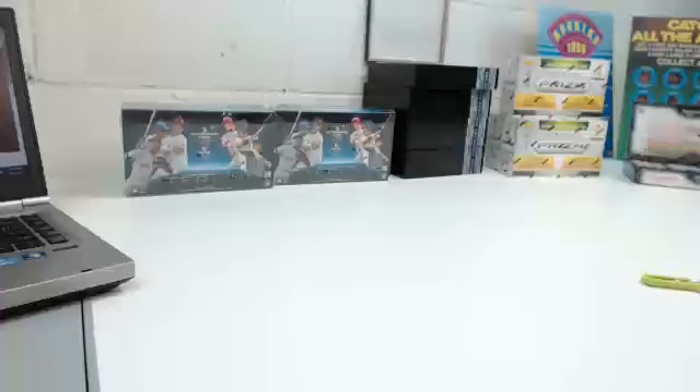Alright guys, this is a recap video for the 2014 Bowman Baseball Jumbo HJA Hobby Box Case.